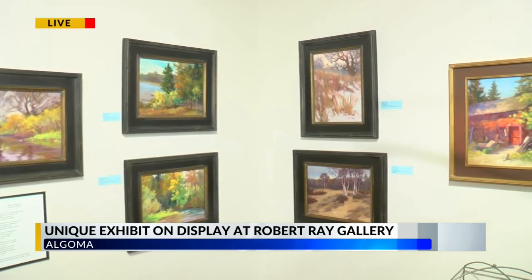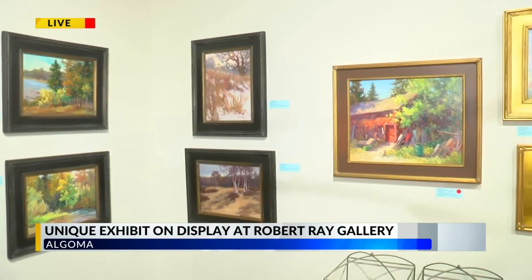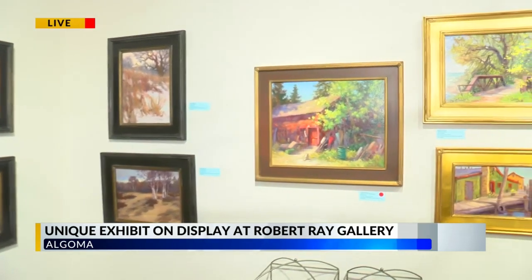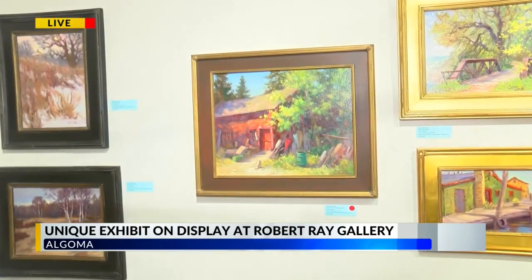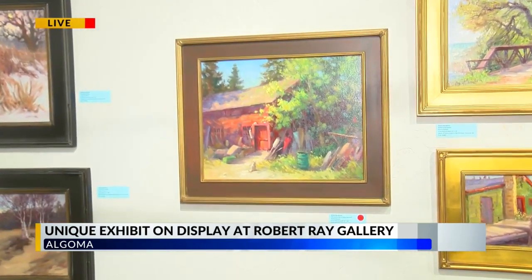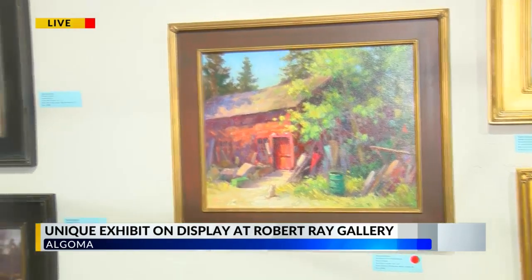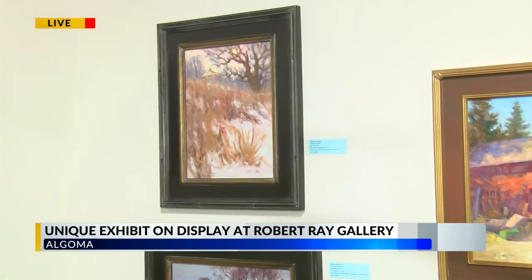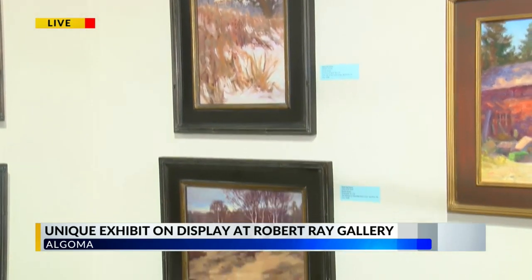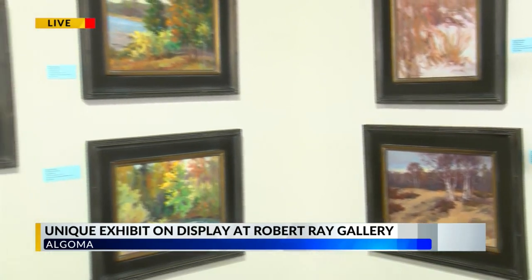There's also going to be a portion of proceeds going back to a certain cause with some of this artwork. So we and the artists are interested in water conservation efforts, and we've selected three organizations to donate a portion of the proceeds to: the Friends of Crescent Beach, the Woodland Dunes Nature Center, and the Door County Land Trust. Some of those proceeds will go to those organizations after the sale of the works.